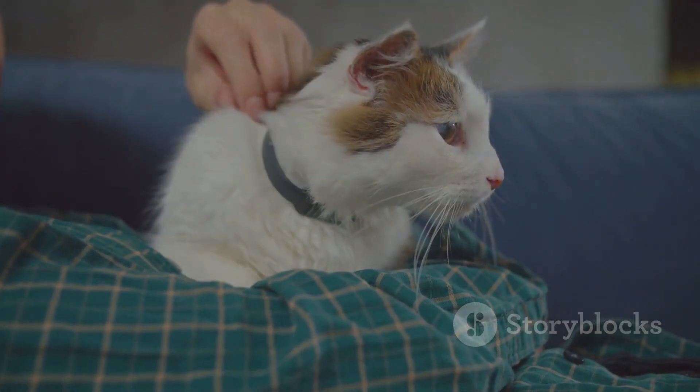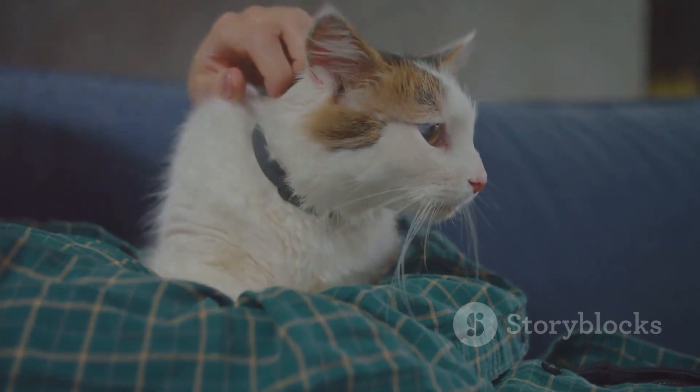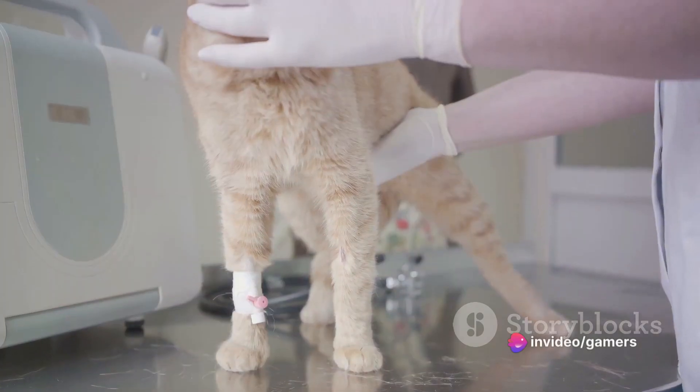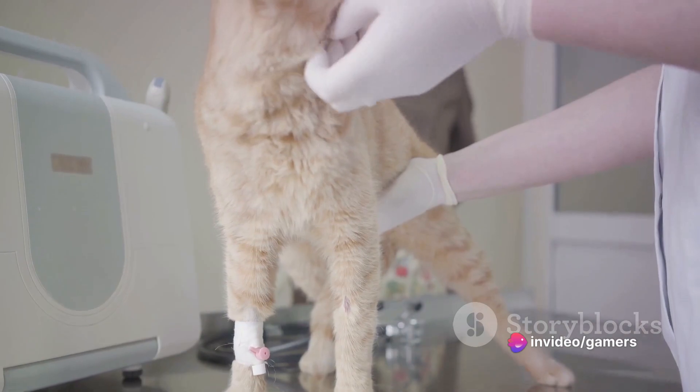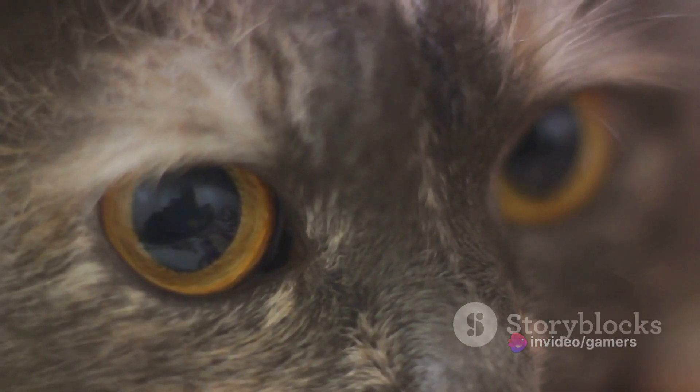It's a peculiar sight, but a reality nonetheless, affecting many cats around the globe. While it may sound strange, cat acne is a real concern and can affect cats of any breed, age, or gender.